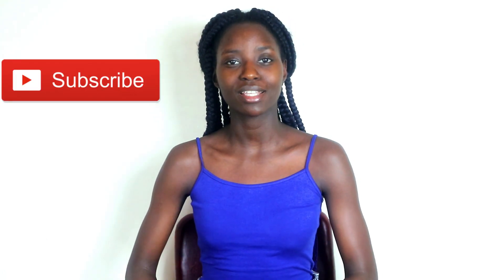Hey guys, welcome back to my channel — happy new year! I know it's been a while. I'm going to be dropping so many videos now that I'm back. For those of you who are new, please don't forget to subscribe, and for those who are subscribed, thank you guys for tuning in.